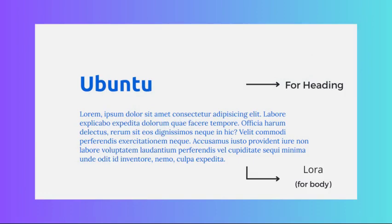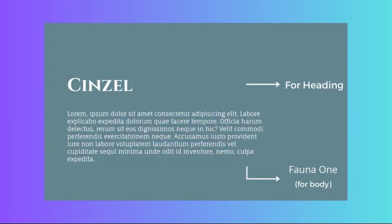For a business or corporate website, we recommend Ubuntu and Lora. Ubuntu's sleek and modern headings combined with Lora's elegant and legible text make for a powerful and polished look that will impress your clients and customers. For an elegant and sophisticated pairing for an arts or culture website, look no further than Cinzel and Fauna One. With Cinzel's classic and timeless headings and Fauna One's delicate and graceful text, your website will have a refined and artistic feel.